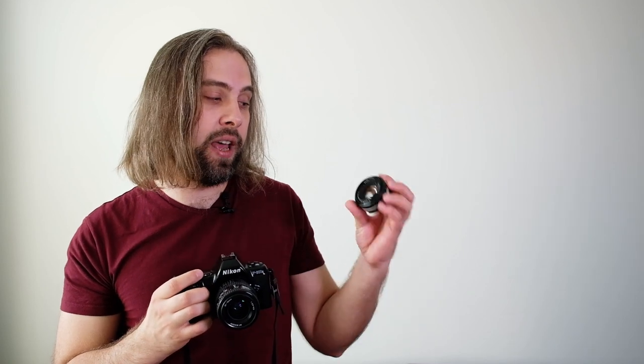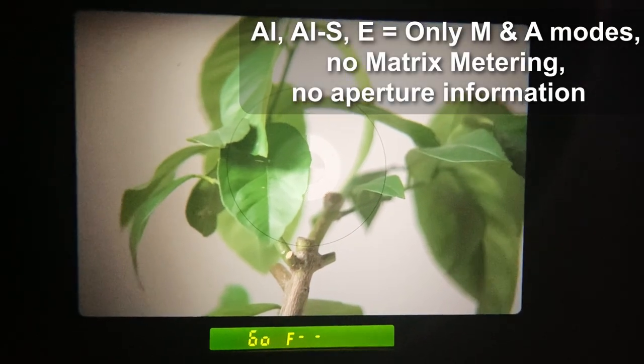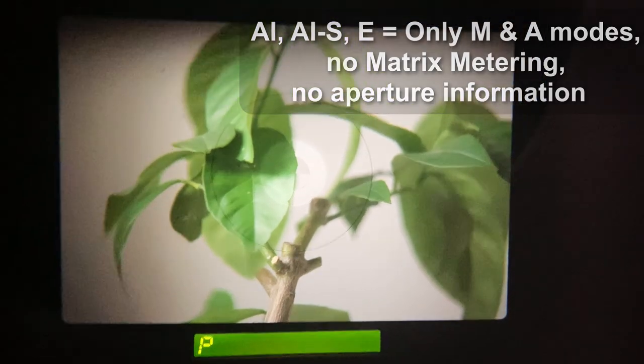Even though this camera is designed as a manual focus camera, you do not get full compatibility with older manual focus Nikon lenses. For example, if I want to use this 50mm lens on this camera, I do not get access to matrix metering, I do not get the aperture readout in the viewfinder, and all of the auto exposure modes will not work.